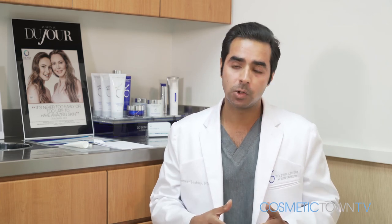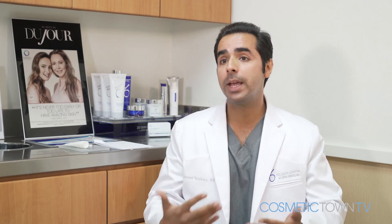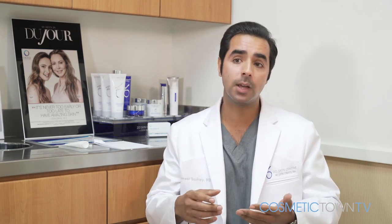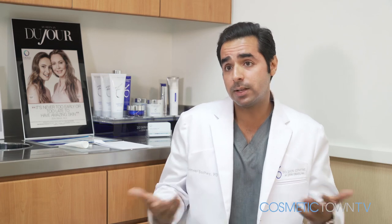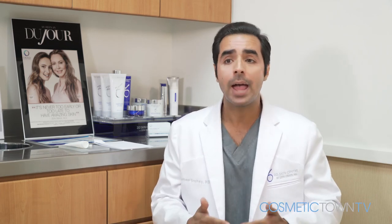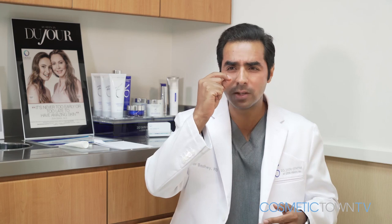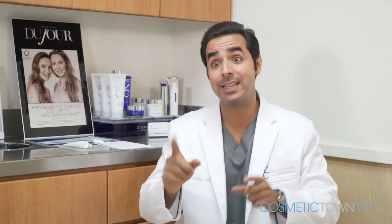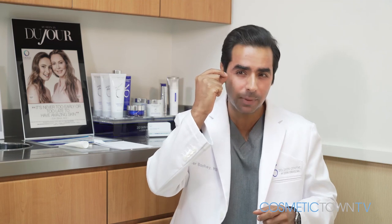There's a little bit of downtime. This is a resurfacing procedure — it is ablative, which means we are in some way damaging the epidermis, so the skin is going to need time to recover. I usually tell my patients approximately five days or so they're going to have these small little eschar marks around the area. It's a little brown dot wherever we put the plasma pen.